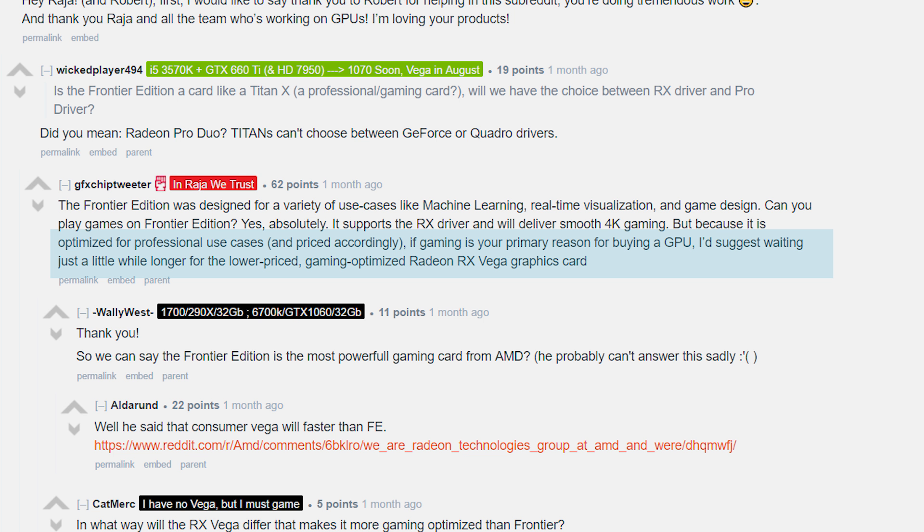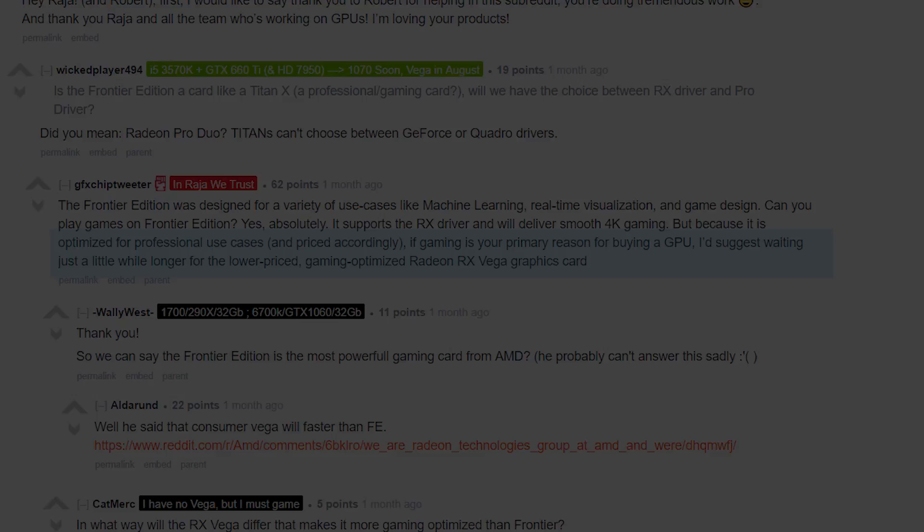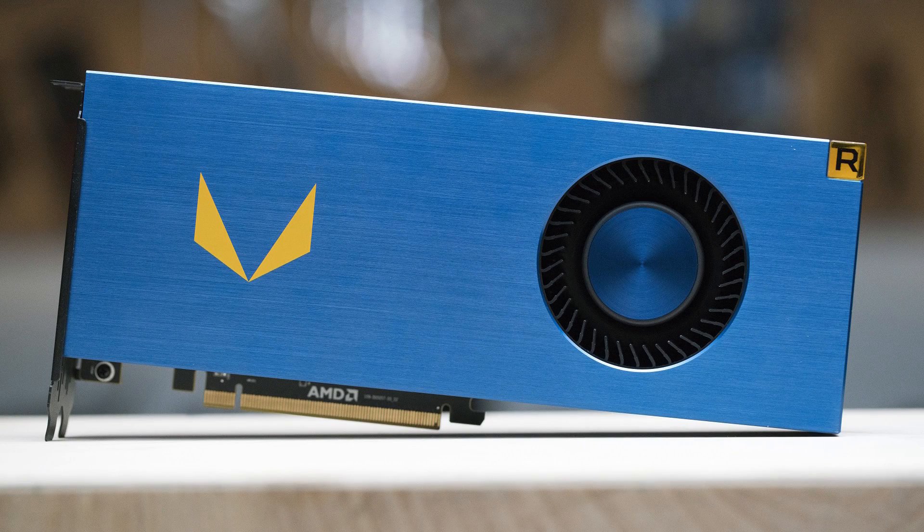He did state optimization, but it sounded more like he meant there's added compute and features that the consumer card doesn't have, hence the price difference, and why he wasn't suggesting you buy that card just for gaming — because the RX Vega will be much cheaper and should perform at least a little bit better with higher clocks and things like that. Pretending this card isn't at all made for both professional applications and gaming sounds like a cop-out that will do nothing but get people's hopes up only to crush them.